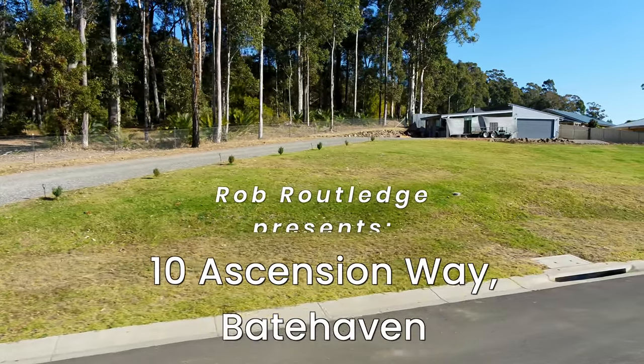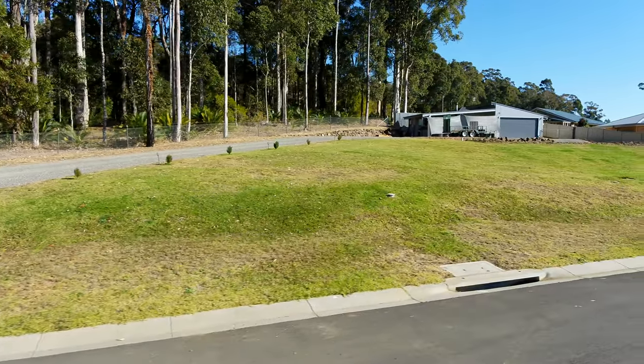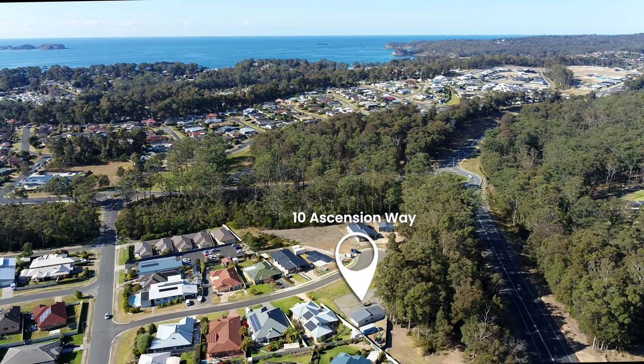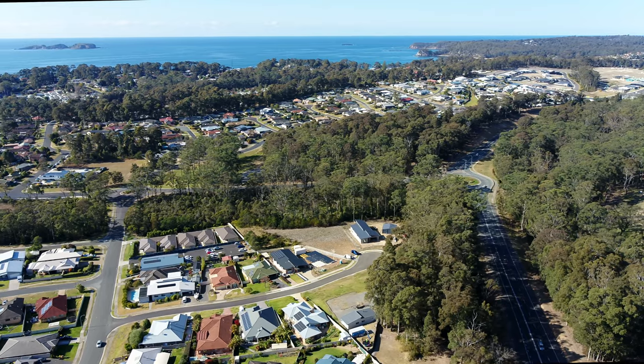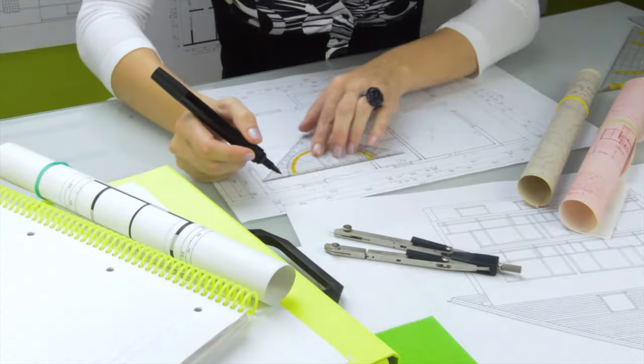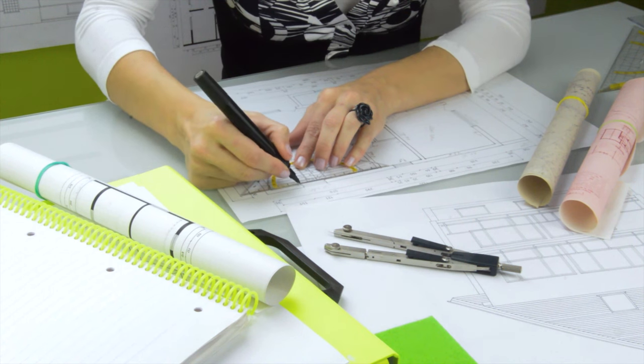Welcome to 10 Ascension Way, Baithaven. Located in a newly released section of Baithaven, this unique property provides an opportunity to live on site while you build your new home. And you can either build the one that is already approved and ready to go, or start over and design your dream home.